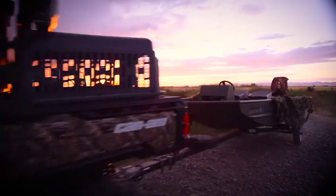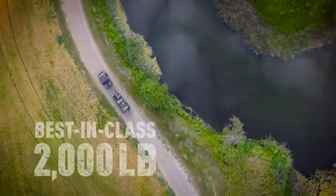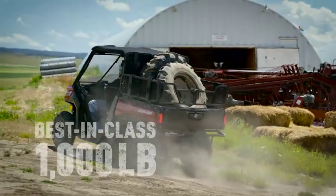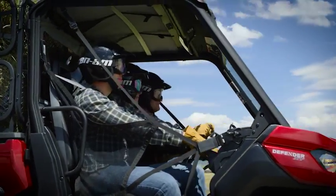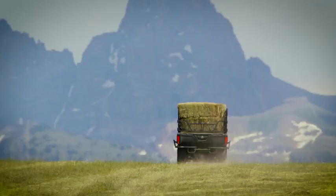Defender's class-leading capabilities allow you to tow 2,000 pounds and carry up to 1,000 pounds in the cargo box. Hitched up and loaded, there's still room for 2 passengers thanks to the 1,500-pound payload.